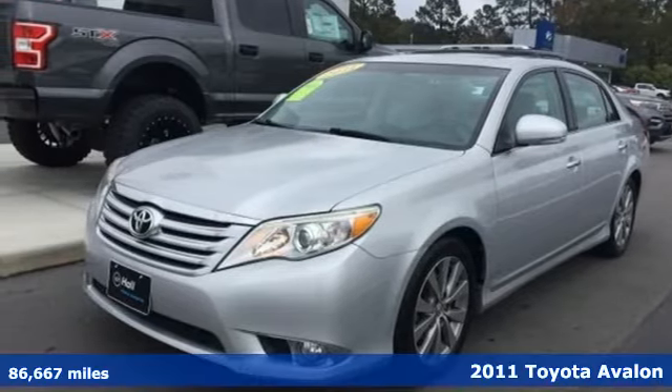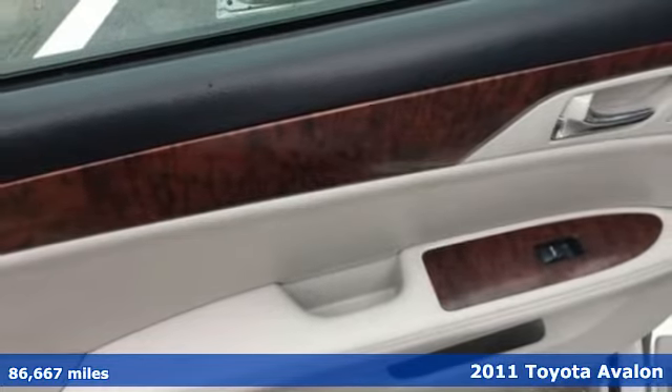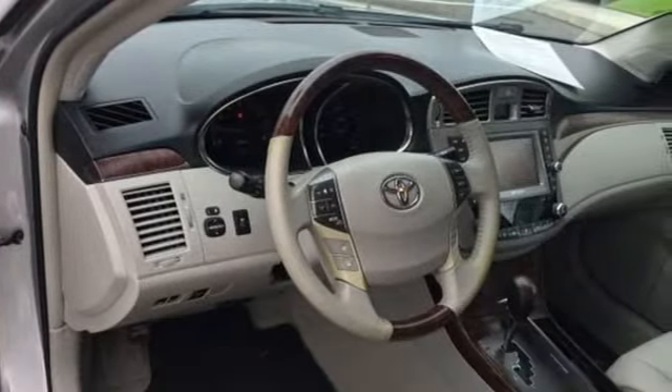It's a 2011 Toyota Avalon. When you're looking for comfort, convenience, and quality, you think Toyota. And get ready for an impressive combination of features.